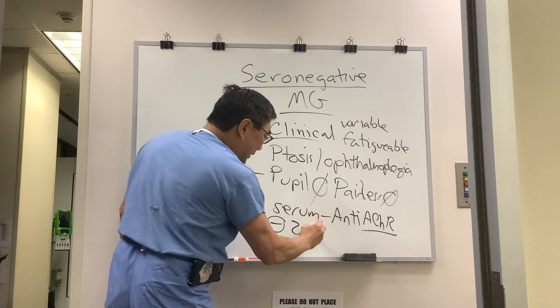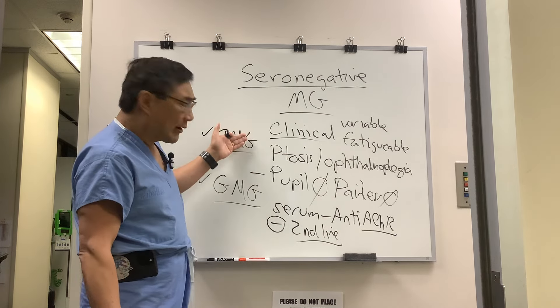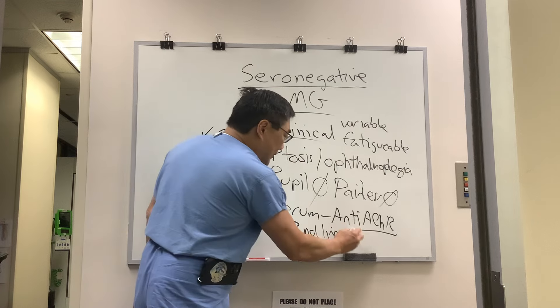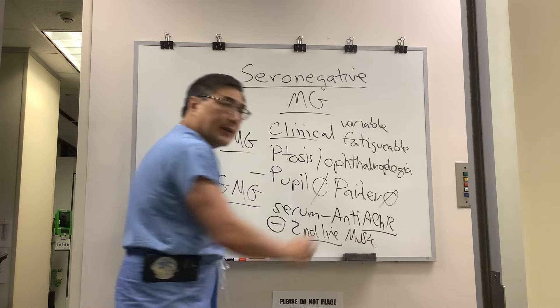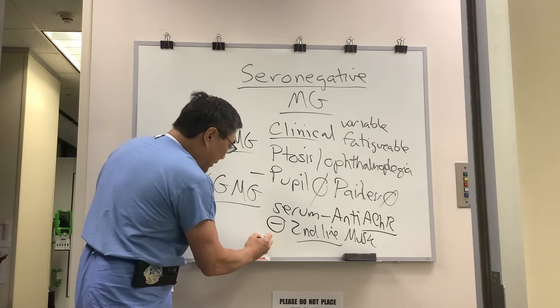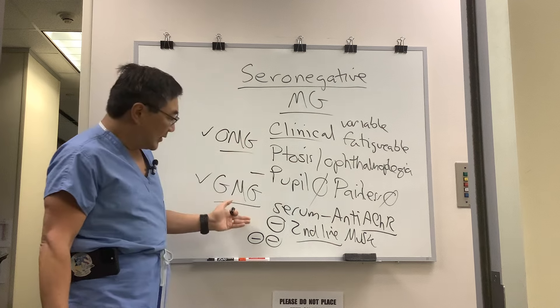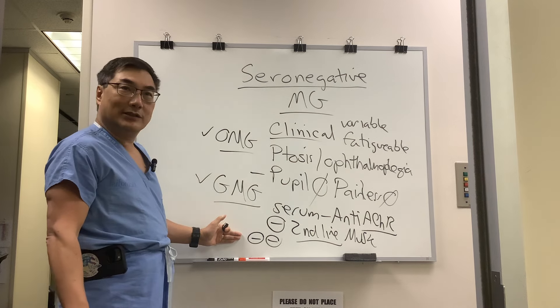However, we have second-line testing, especially in the bulbar form with or without ocular myasthenia gravis, and that is muscle-specific kinase — MuSK. So MuSK is the second-line test. You can be single seronegative — negative on the first test — or double seronegative, meaning both are negative.